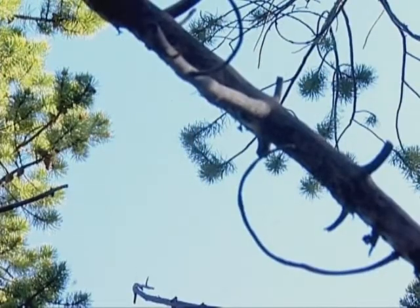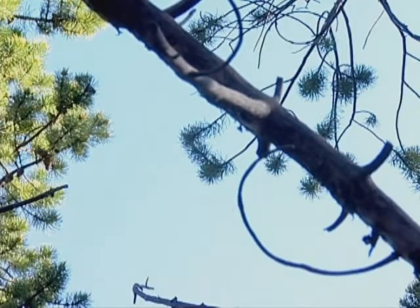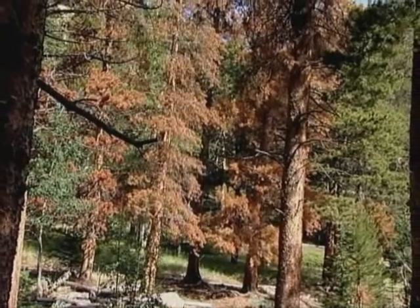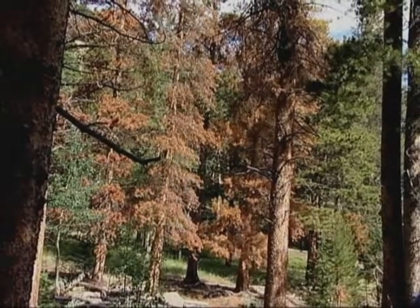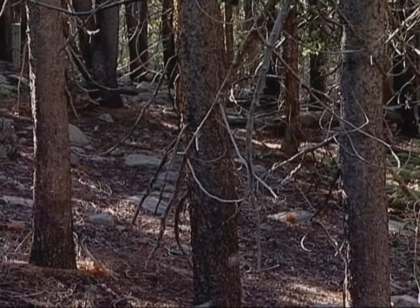Each year between June and August, female beetles can be seen scouting out new trees to invade. Usually the trees they like are older, larger diameter trees, drought stressed and perhaps even diseased. These trees are less able to pitch the beetles out with sap.